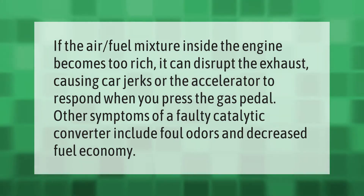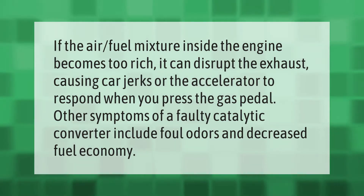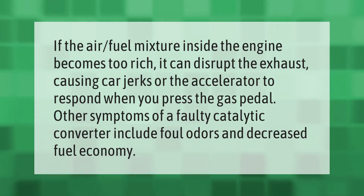If the air-fuel mixture inside the engine becomes too rich, it can disrupt the exhaust, causing car jerks, or cause the accelerator to respond poorly when you press the gas pedal. Other symptoms of a faulty catalytic converter include foul odors and decreased fuel economy.